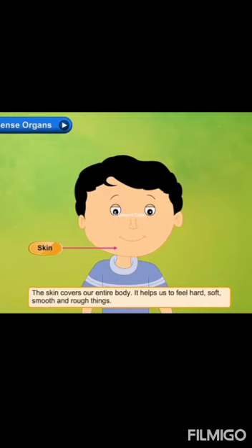The next one is skin. The skin covers our entire body. It helps us to feel hard, soft, smooth and rough things, as well as hot and cold.